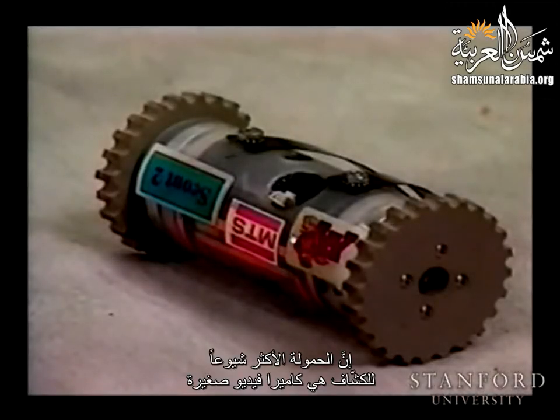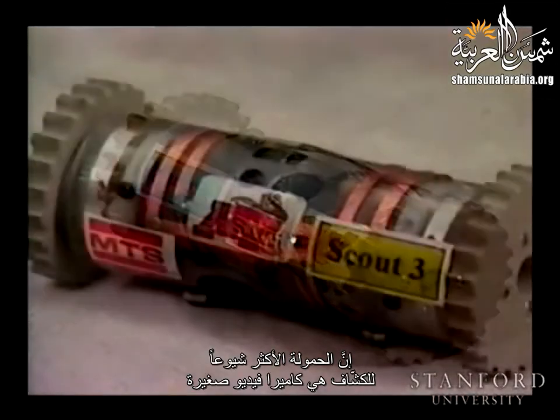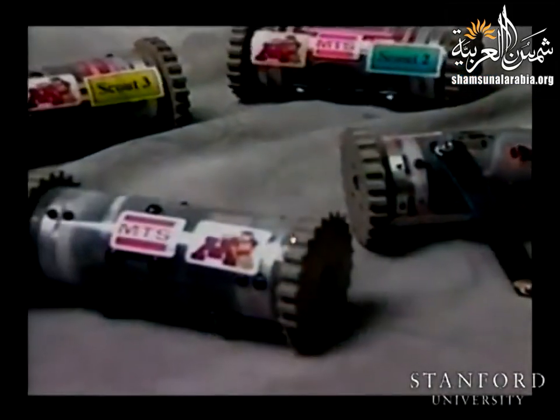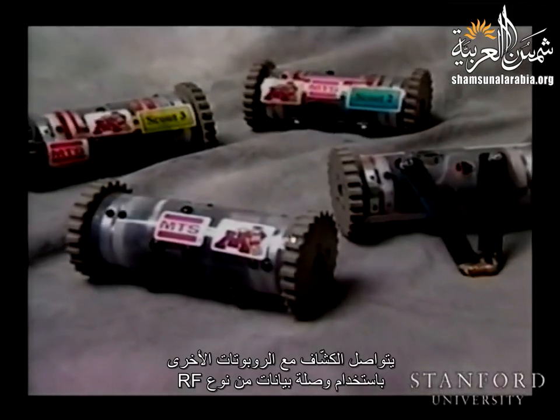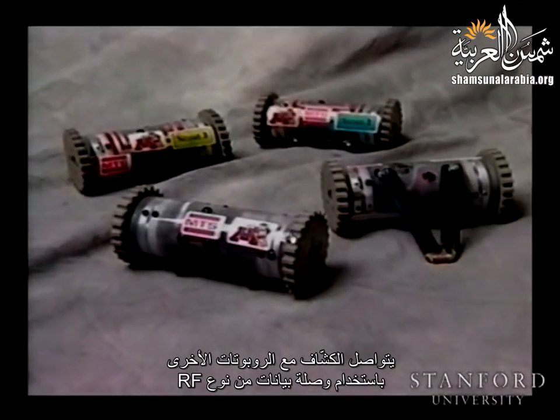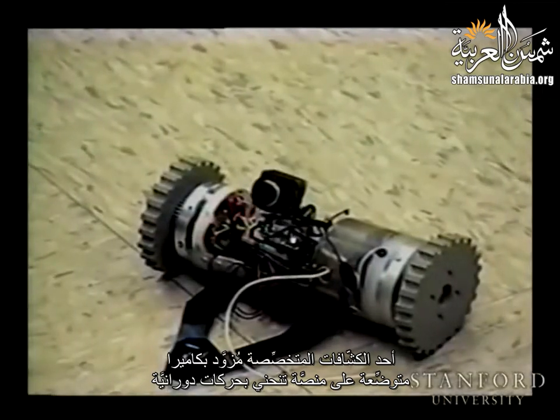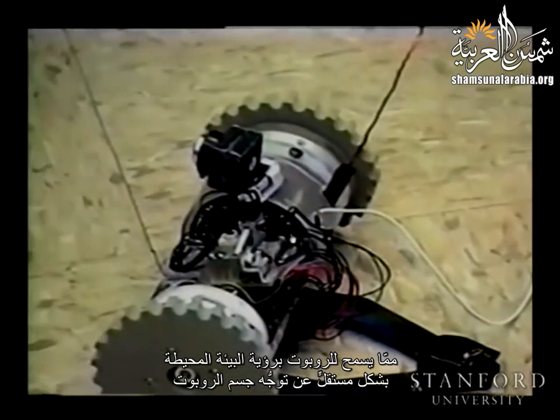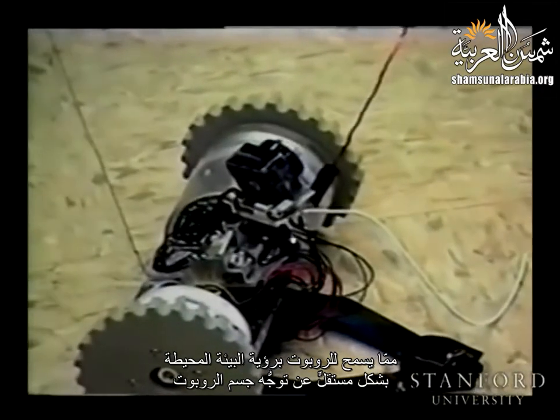The most common scout payload is a small video camera, but other payloads such as microphones are also used. Video data is broadcast to other systems via an analog RF transmitter. Scouts communicate with other robots using an RF data link. One specialized scout has a camera mounted in a custom pan-tilt unit, allowing the robot to view its surroundings independently of the orientation of its body.